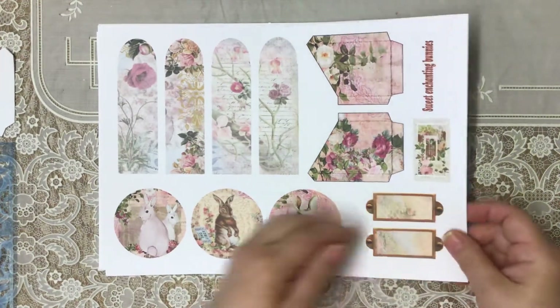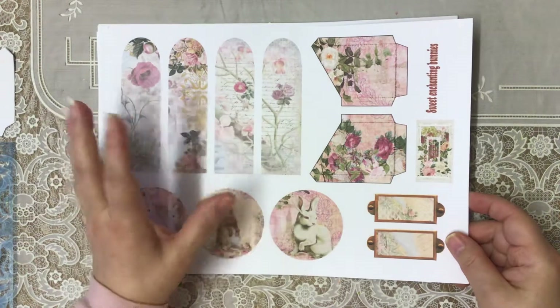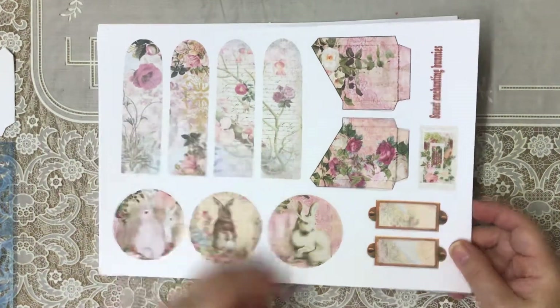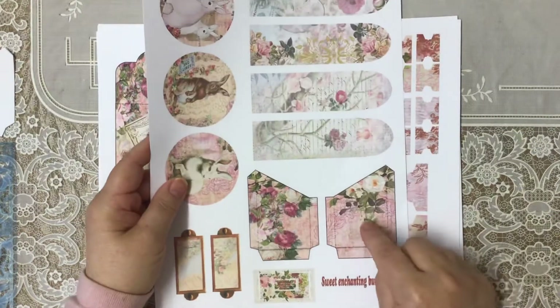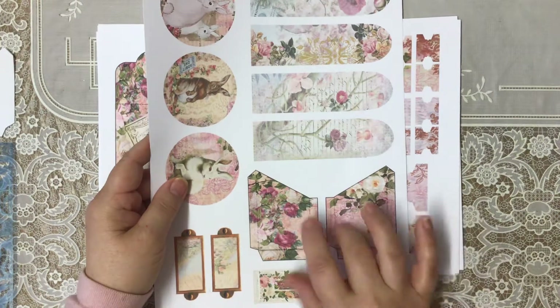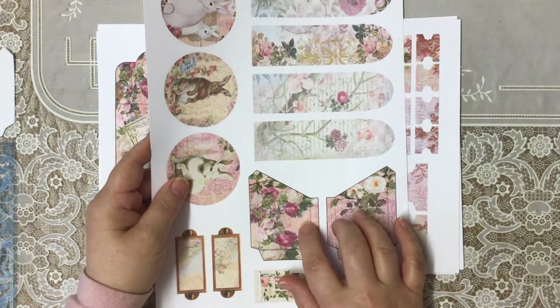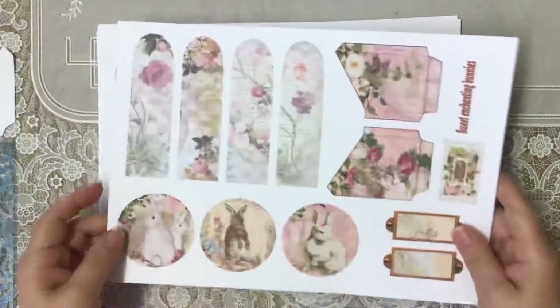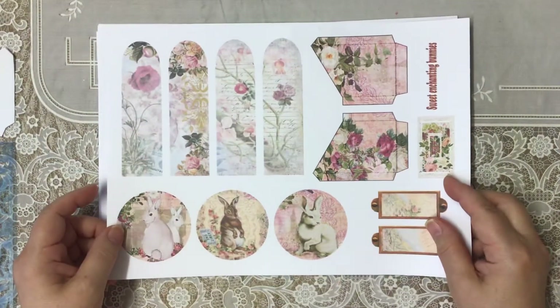On this page we've got the belly band tuck spots — whatever you want to call them. What is lovely is you've got tiny little tuck spots on them, your pockets. I've never seen pockets this tiny with belly band bookmark-type ephemera, and I think it's absolutely gorgeous.